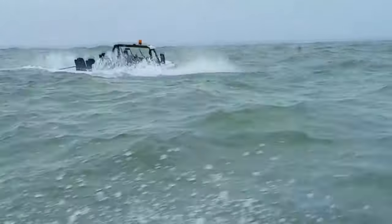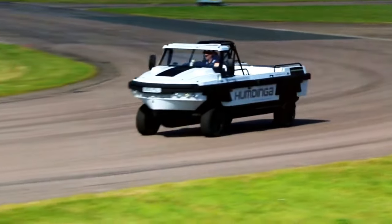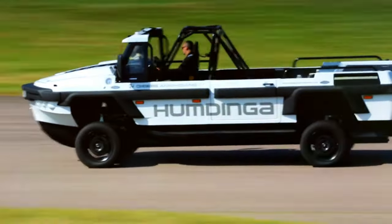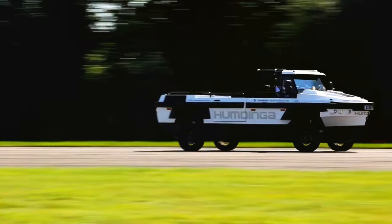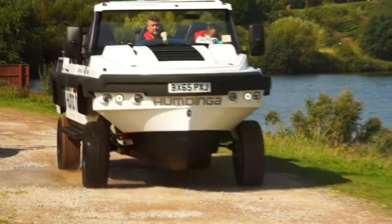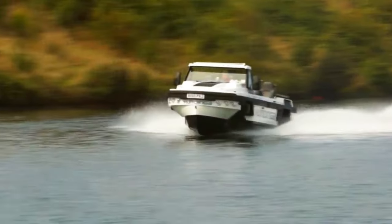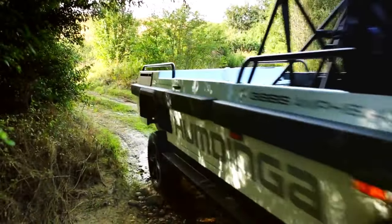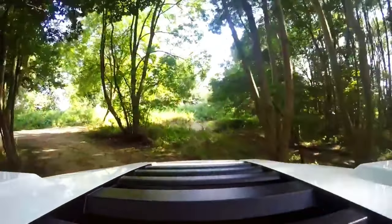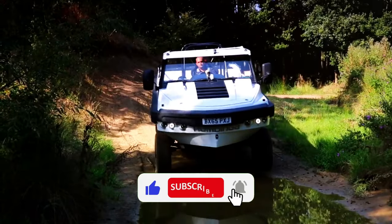The Humdinga was purposefully crafted to conquer remote and challenging terrains with unparalleled ease. Harnessing the cutting-edge High-Speed Amphibian (HSA) technology pioneered by Gibbs Aquada, the Humdinga epitomizes versatility and capability. Measuring seven meters in length and weighing 3,000 kilograms, this five-seater marvel is propelled by a formidable V8 engine.